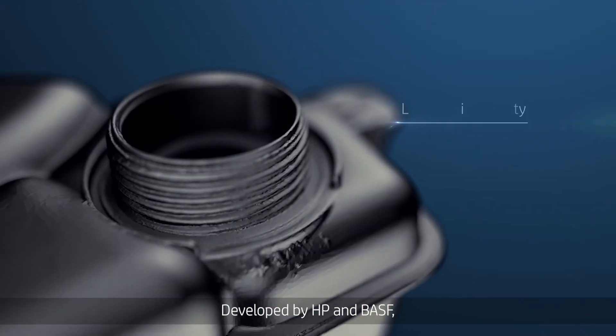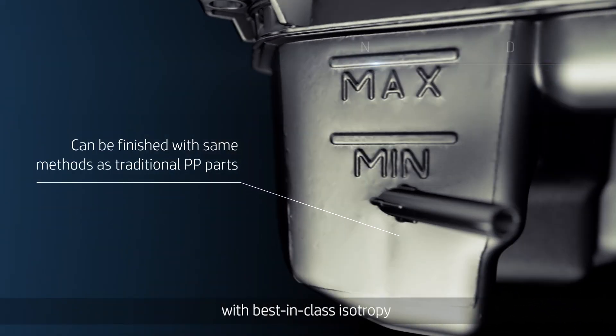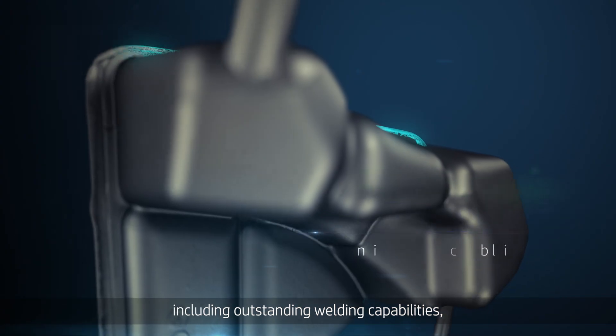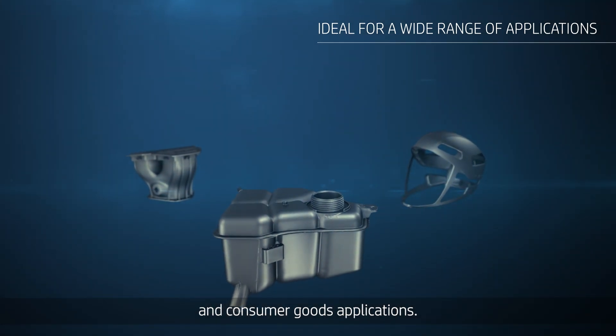Developed by HP and BASF, this genuine polypropylene material produces functional prototypes with best-in-class isotropy that have the same properties as final parts, including outstanding welding capabilities ideal for a wide range of automotive, industrial, and consumer goods applications.